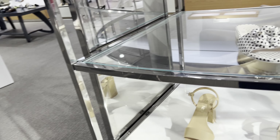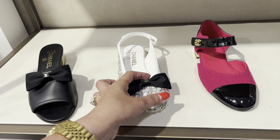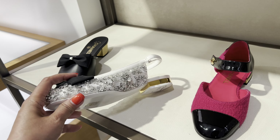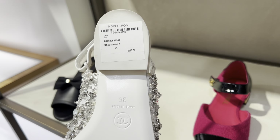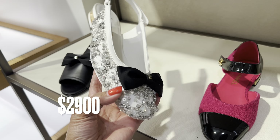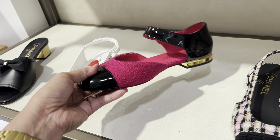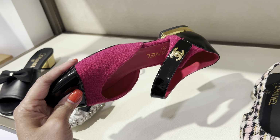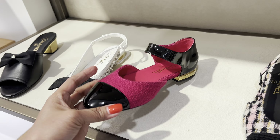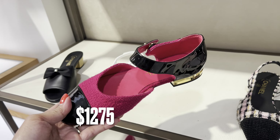And here — look here, they have a sale here. Oh, look at this one, so pretty. This is two thousand nine hundred, red. Look at that, really cute, look at this one. This is red and black. This is one thousand two hundred seventy-five — look at this one.